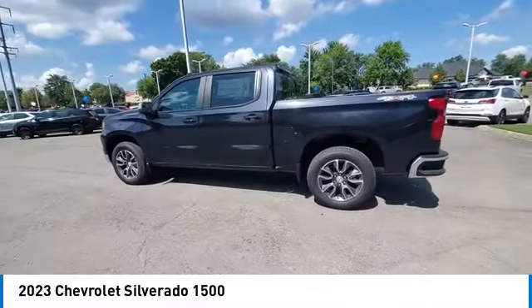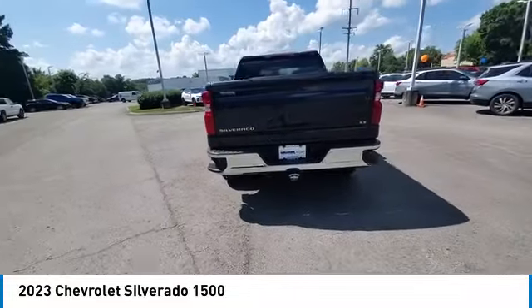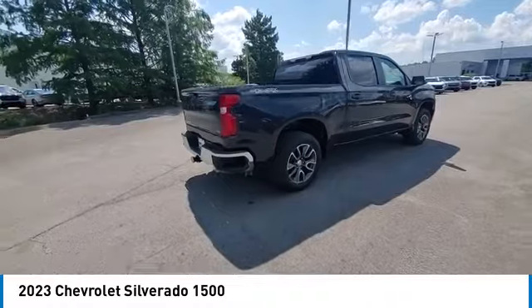LED headlights, stability control, traction control, keyless entry. Drive away with a great deal on this vehicle. Call or stop in today.